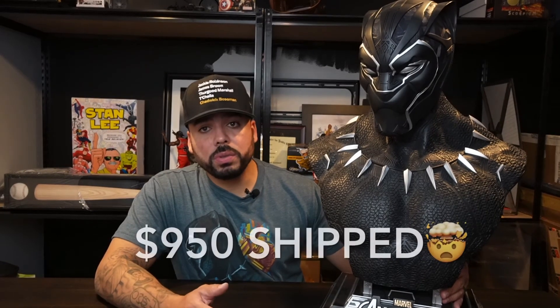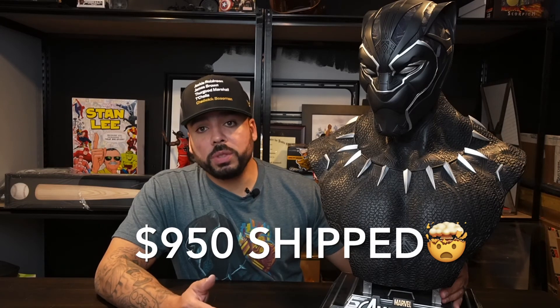That lighting effect is so dope. I've had this for about a year and a half and I've enjoyed it. When people come over to my house, this is one of the pieces they're always drawn to. I think it's accurately scaled, and on a scale of one to ten I absolutely give this a 10. The value is where it needs to be, especially with prices going up on these busts, and it beautifully pays homage to Chadwick Boseman — one of the great actors of our time, taken way too soon.